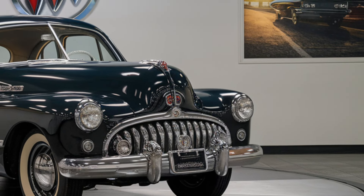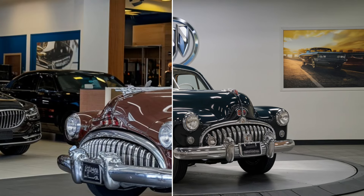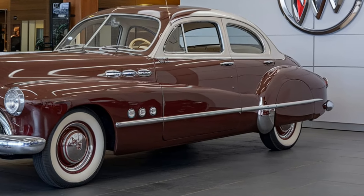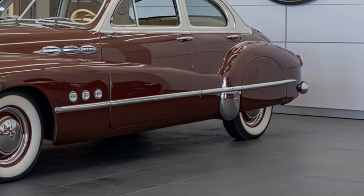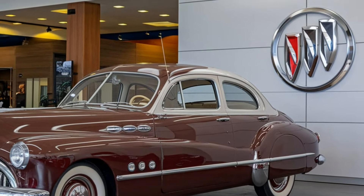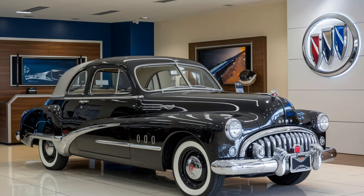Safety: safety in the SSC Tuatara is top-notch. The car comes equipped with advanced features, such as a carbon-fiber monocoque chassis for improved crash protection, along with high-performance braking systems, stability control, and traction control. While the Tuatara is built for high-speed performance, it also offers essential driver assistance technologies to ensure safety at all times, especially when pushing the car to its limits on the track or road.